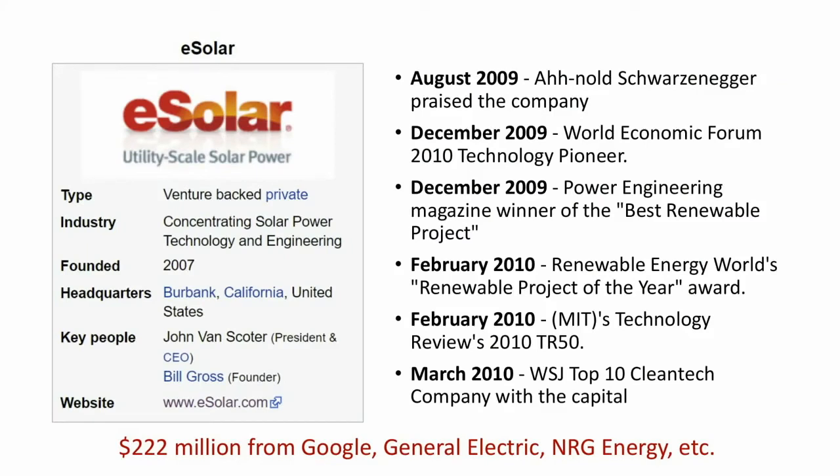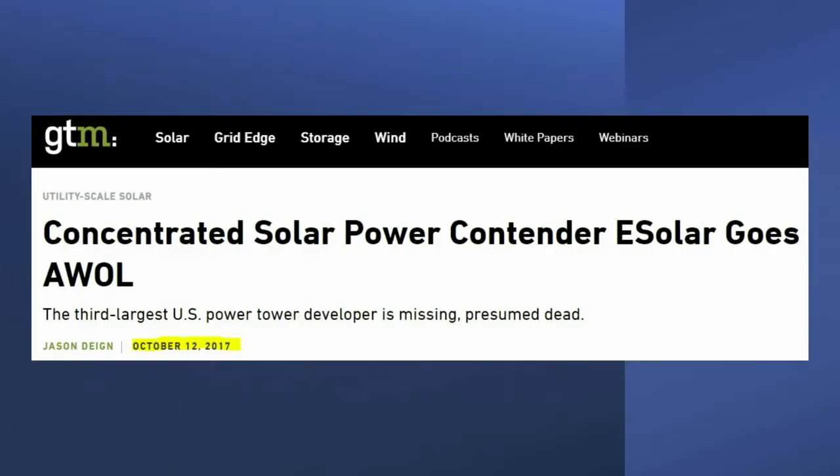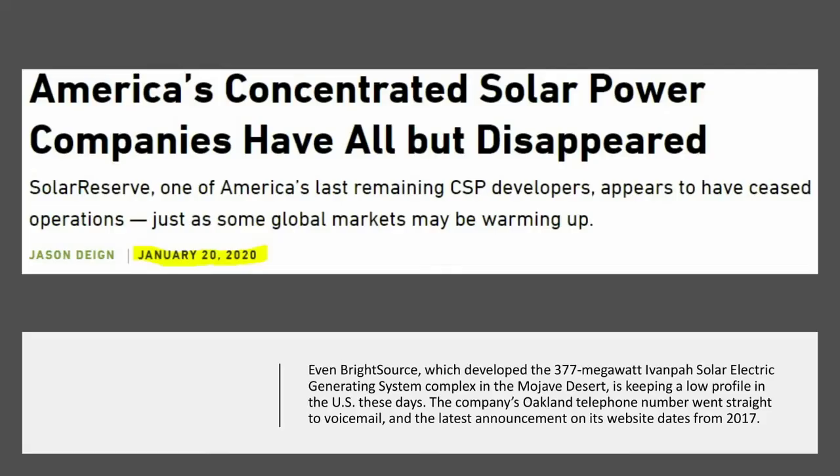Another example of a failed company in CSP is eSolar, started by a gentleman called Bill Gross. They took in $222 million from marquee investors including Google, General Electric, and NRG Energy. They were lauded as the future of renewable energy by Arnold Schwarzenegger and the World Economic Forum. Well, eSolar — you can try to buy the domain, it's on sale. The company all but disappeared. A 2017 article described how the power tower developer was missing, and a follow-on article noted that a company called Solar Reserve is one of America's last remaining CSP developers — they've all but disappeared too.